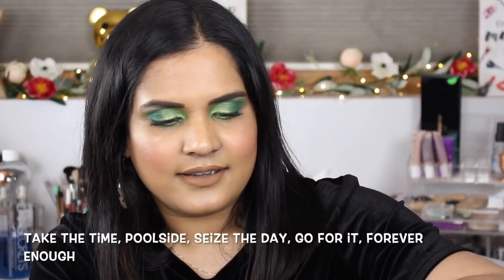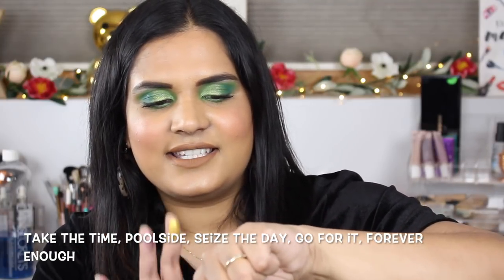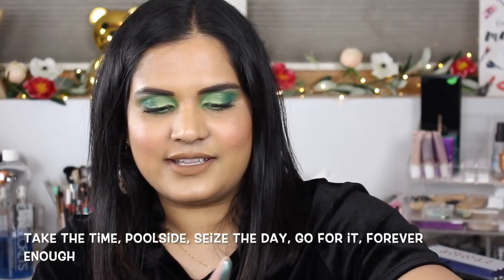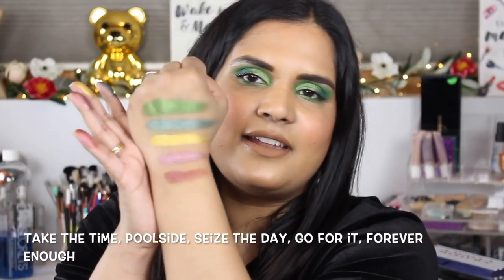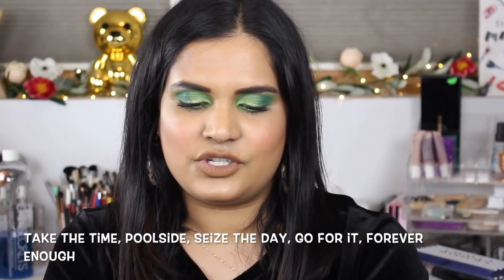Now I'm gonna swatch the shimmers. I swatched these earlier for Instagram and it was like the best experience of my life - they're so pigmented and buttery. This green shade is what's on my lid and it's just the most vibrant gorgeous green. Sydney Grace already has so many beautiful greens, these are just gonna fit right in. And then this yellow, this reddish pink color, and they did like a more burgundy red - these are gorgeous.